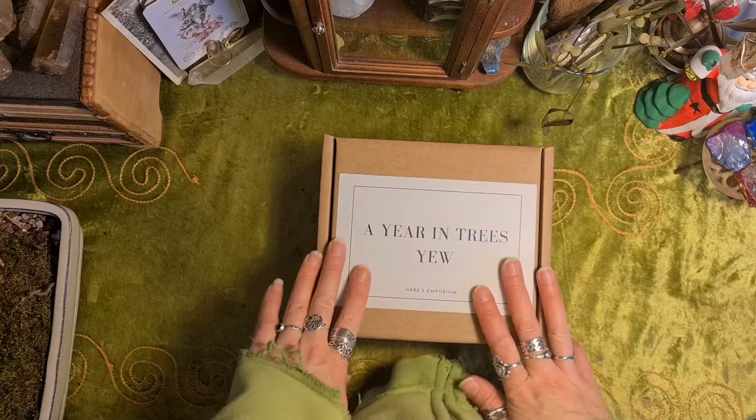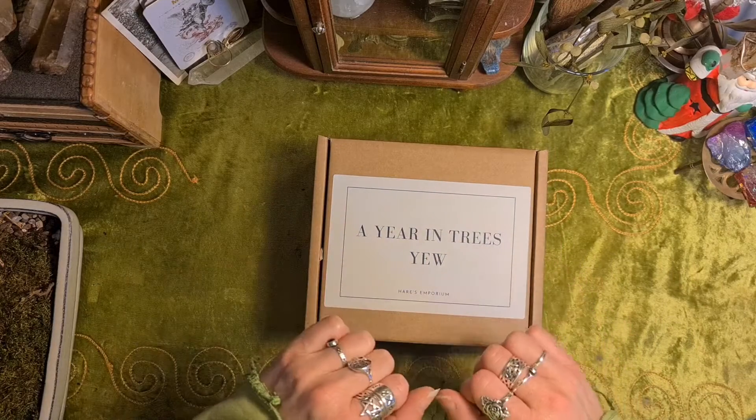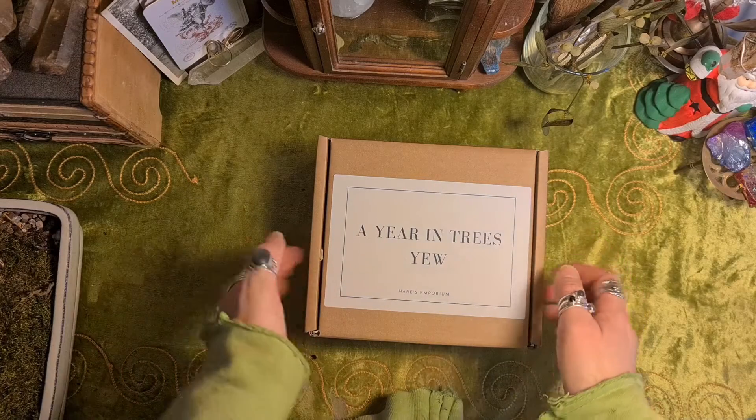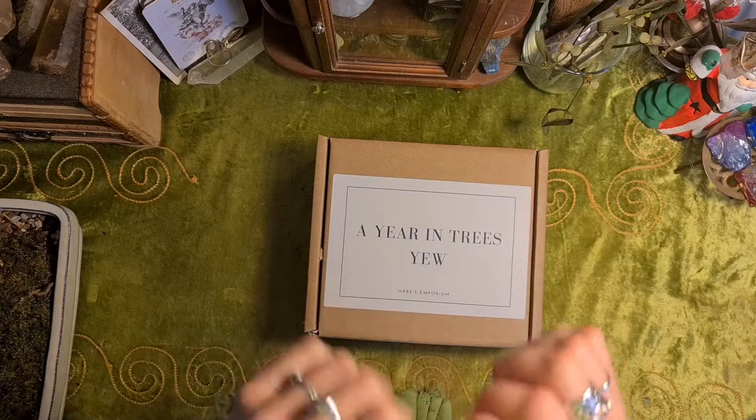Hi, I'm Rachel Rose. Welcome to my video. I've become a rep for Hare's Emporium. I've done lots of videos on their boxes before, but now I'm being sent them to review.